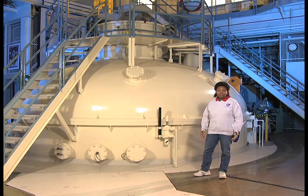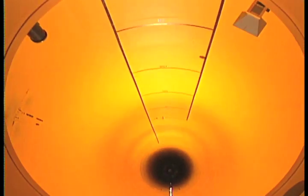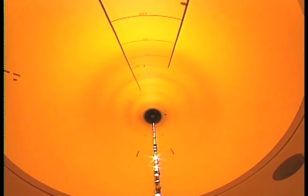While still experiencing the Earth's gravity, this is how we're able to conduct microgravity research by using NASA Glenn's 5.18-second drop tower.